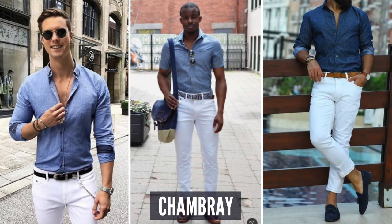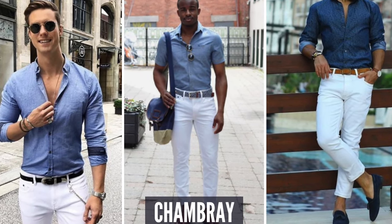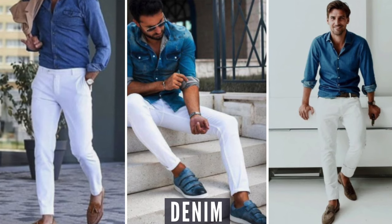Denim or chambray. Denim or chambray is a beautiful complement to light colored jeans, trousers, or pants. But you want to make sure it's been pre-washed, especially when it comes to the denim — you don't want that color to rub off on your white pants. It's a phenomenal look, and if you try it and haven't already, you'll really appreciate the compliments.